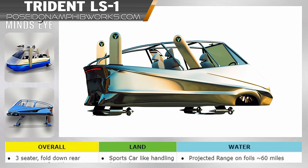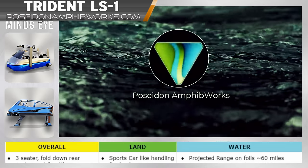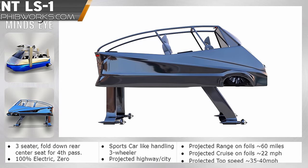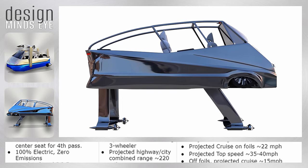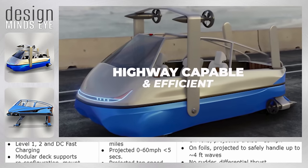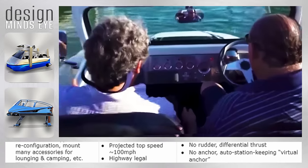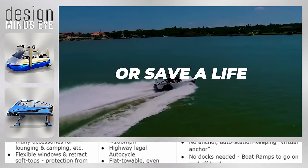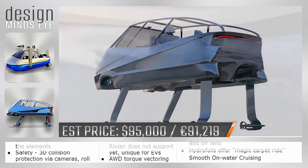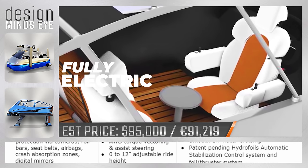The market for amphibious three-wheelers that can also hydrofoil is small, but do not tell that to Florida company Poseidon Amphiboworks, who is raising money towards building a prototype of their Trident LS1, an ambitious hybrid of land and sea travel. On land, the all-electric LS1 can accelerate from 0 to 60 miles per hour in around 5 seconds. Then drive straight into the ocean, converting into an electric boat. At a certain speed, the hydrofoils extend, lifting the Trident out of the water using the adjustable thrusters for navigation and reaching speeds up to 35 miles per hour.